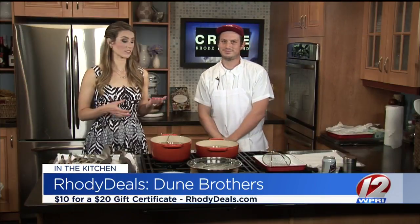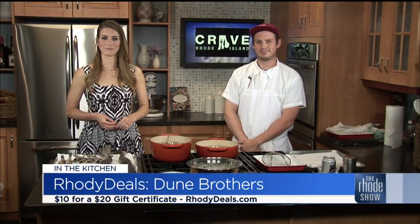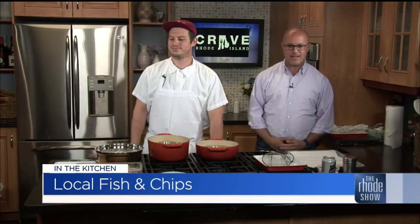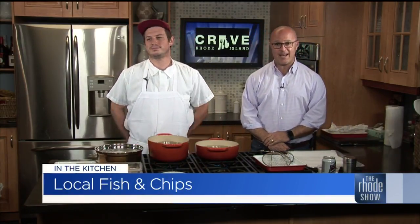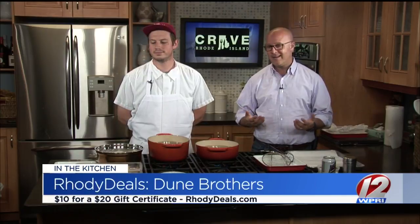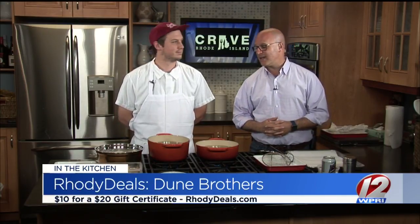I can't wait to try it. Does it provide a nice flavor to the fish? Not too much — you're going to taste it for what it is, but knowing it's a healthier way to do it sounds great. We are back in the Roadshow Kitchen. Dune Brothers is the place, fish and chips is what we're making, and it is our roadie deal of the day — a $20 gift certificate for only $10.